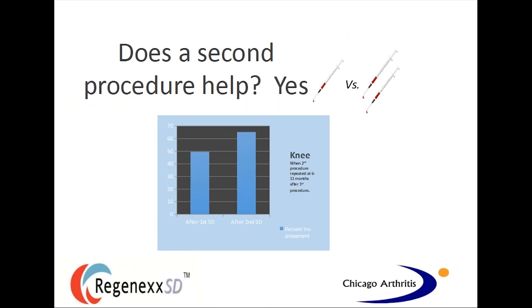Does a second stem cell procedure help? The answer is yes. When it comes to the knee, getting a second treatment at around the 6- to 12-month mark can result in another 20% to 25% improvement from where your original treatment gave you relief. These treatments, because they come from yourself and are low risk, are generally healthy for the joint. When you think about the future of orthopedic care, that traditional model — just rest, take an anti-inflammatory or steroid injection and wish for the best — won't be the case in the future. The better approach is to correct your existing biomechanical problem, use biologic treatments to help prevent your problem from getting worse, and keep the knee healthy as long as we can.